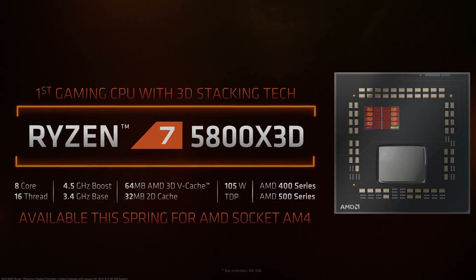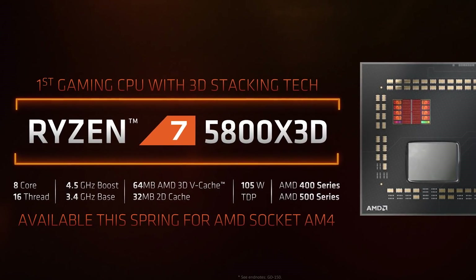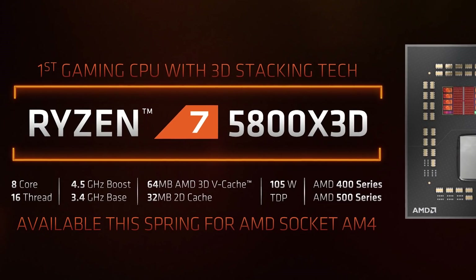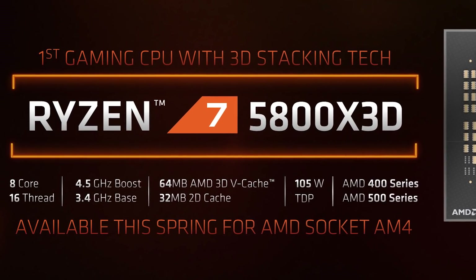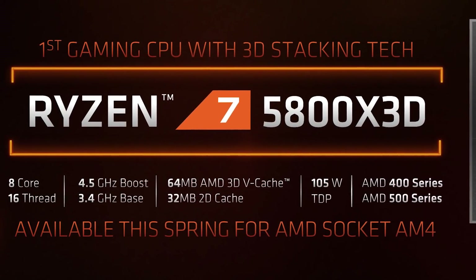Next up was the much-anticipated Zen 3D. The only 3D V-Cache model seems to be the 5800X 3D. Compared to the regular 5800X, this has lower frequency but much larger cache — at 96MB instead of 32MB. The frequency was lowered to accommodate for the extra power draw from the new stacked memory chiplet, but you can still try your luck overclocking it.